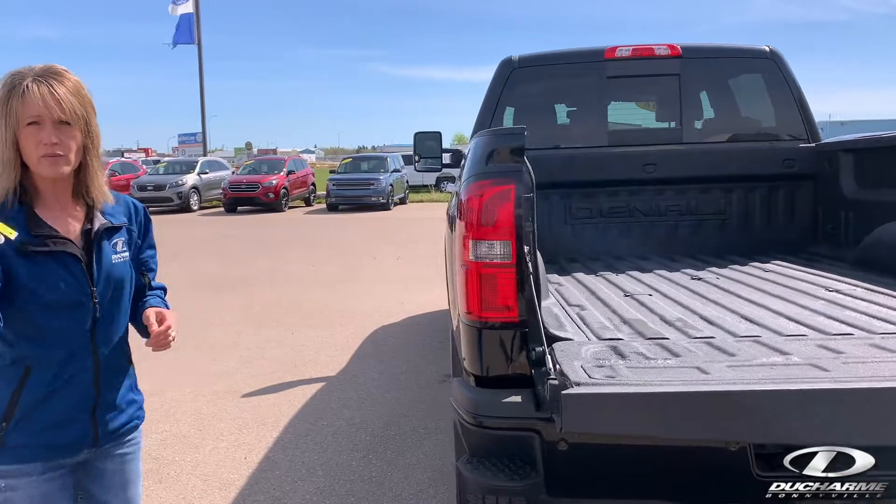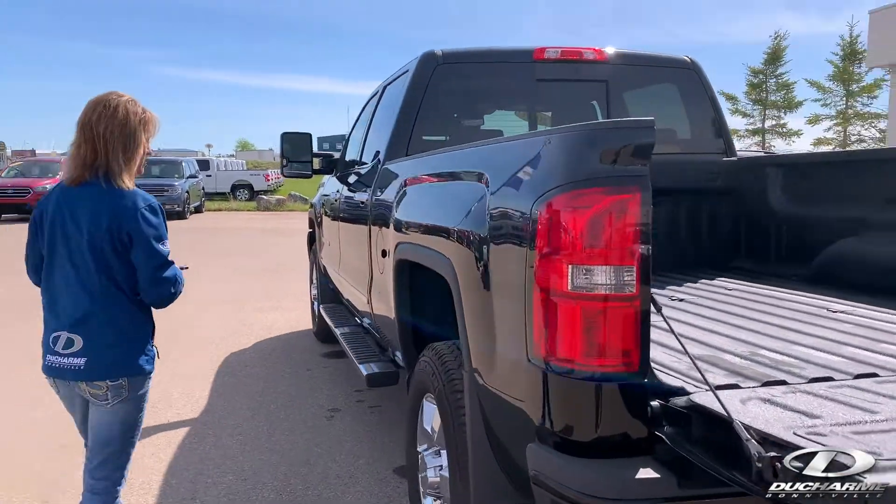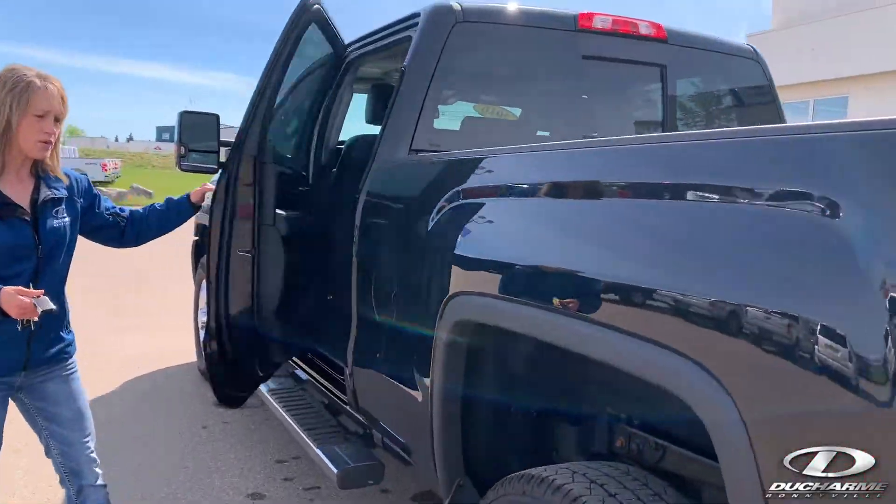Again, two fobs, remote start, leather interior. Some quick peek inside.